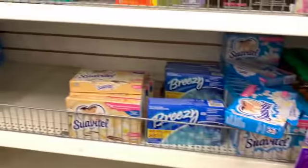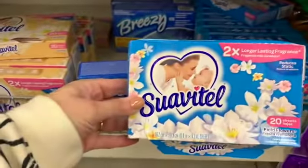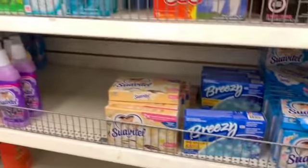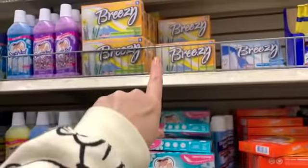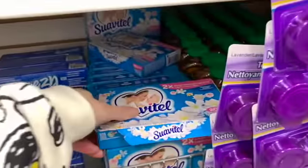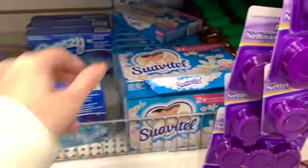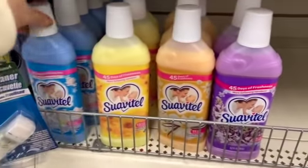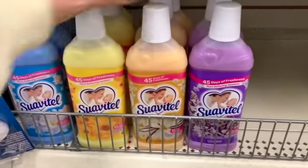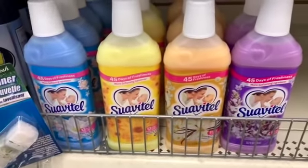You totally can't go wrong with the Breezes — of course I love Bounce too. I've never used the Suavitel sheets. I've used Snuggle, Gain, Breezy, and Bounce, but I've never tried the Suavitel — just the liquid fabric softener. It smells so good. You can't go wrong with any of the liquid fabric softeners, I love them all.